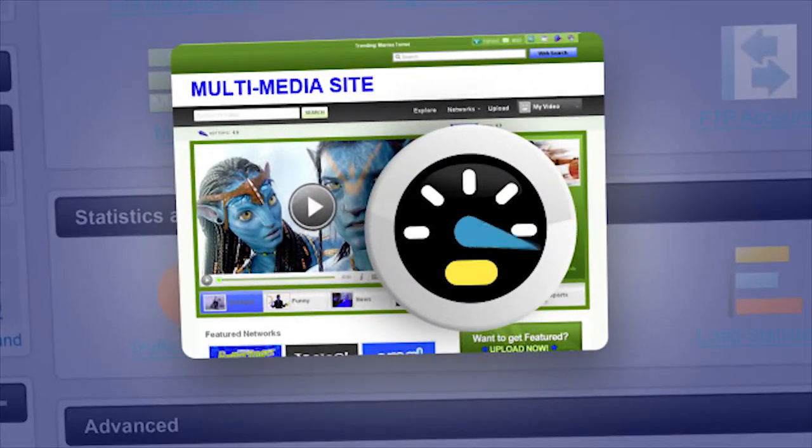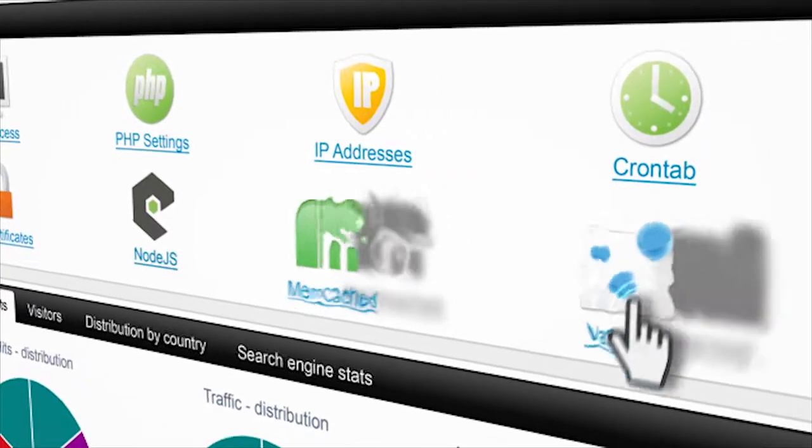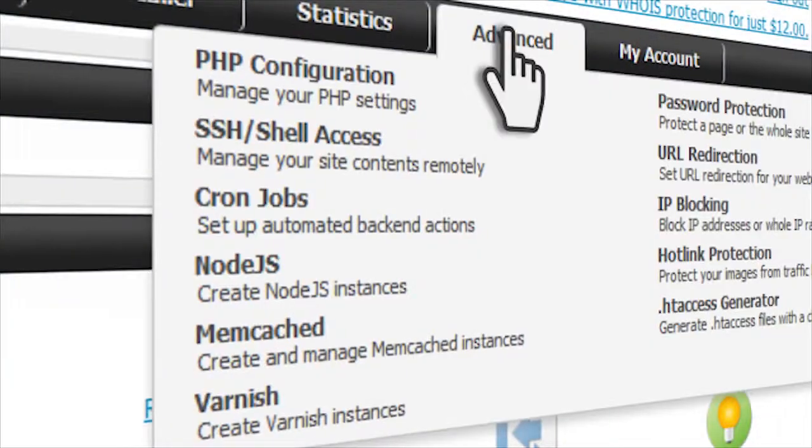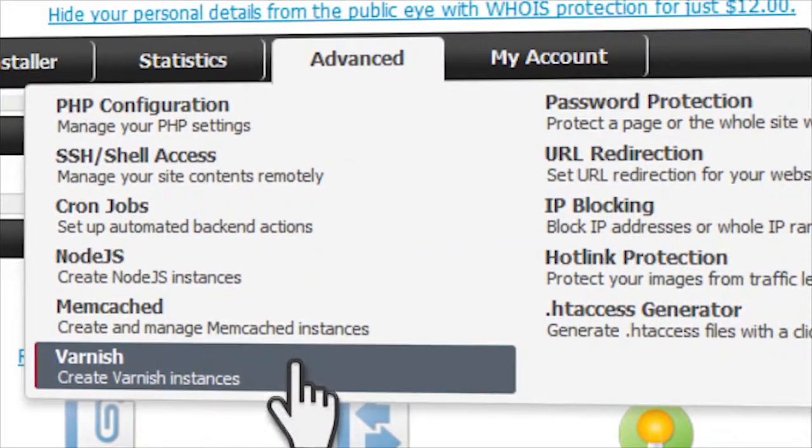Integrated into the new and intuitive Hepsi is a set of advanced tools to speed up your sites. They're called Web Accelerators. Web Accelerators include Node.js, Memcached, and Varnish. They can be easily accessed from the advanced tools section of the Hepsi control panel.